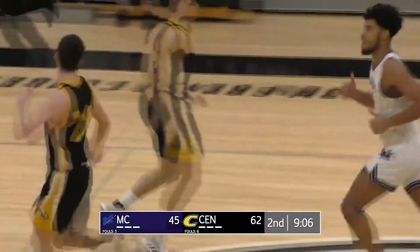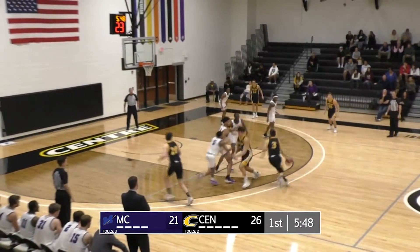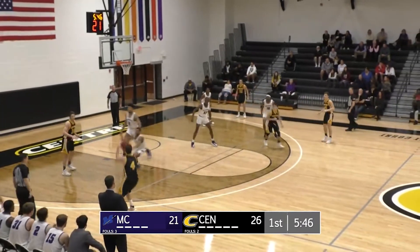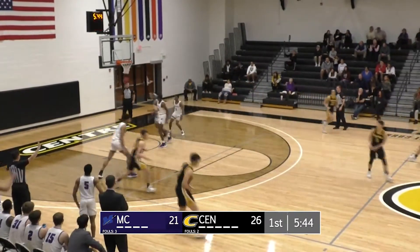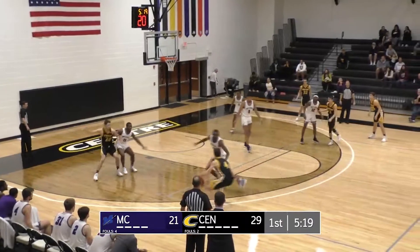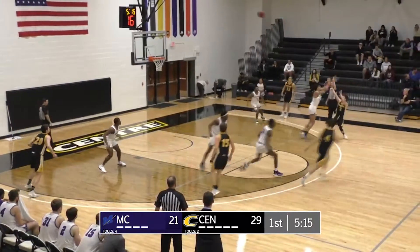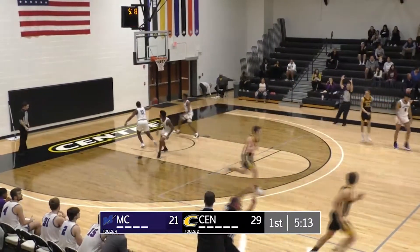Oh man, Bates is just having a fantastic game. Walker for three on the left side. Good. Really good pick and pop action that time by the Colonel. They got a mismatch, they can get to Bates. Miller working hard against him. Crump pulls up for three and sinks it.